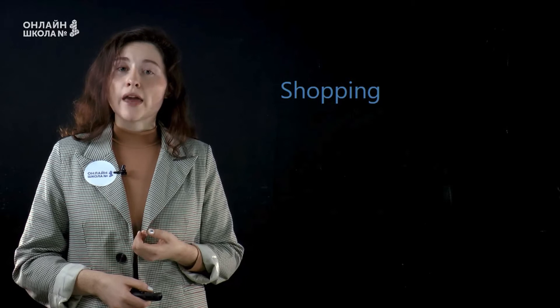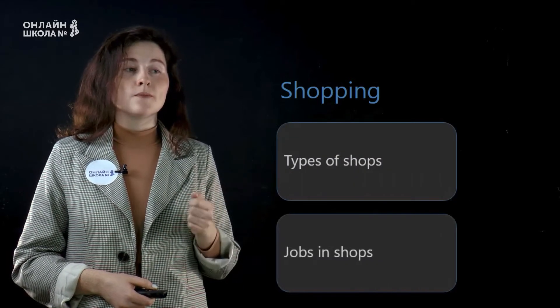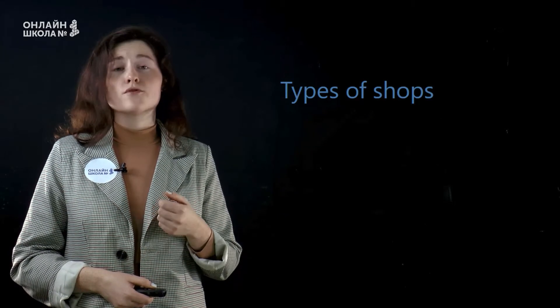Let's start with shopping. So, we will speak about types of shops and jobs in shops. So, types of shops.